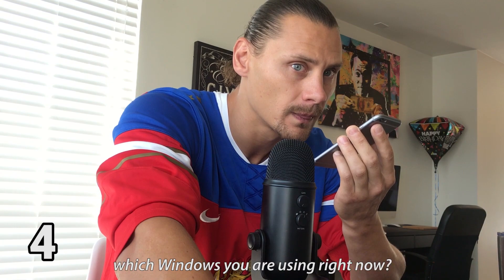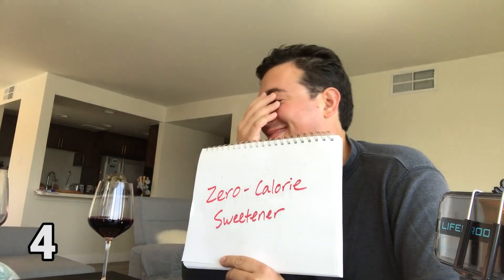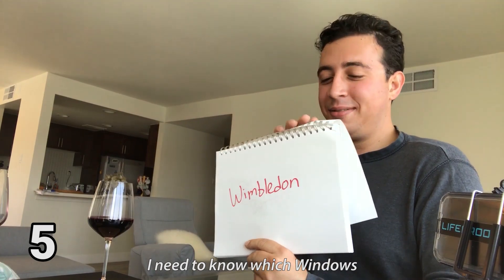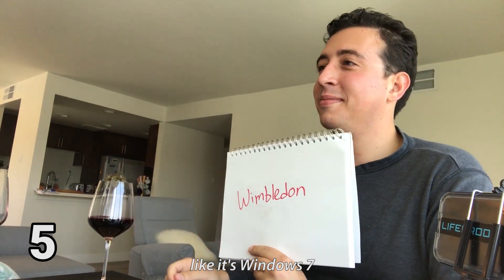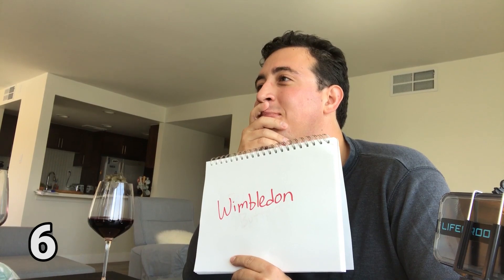Can you please tell me first, which Windows are you using right now? I'm using right now zero-calorie Wittener window, because I'm a little bit overweight. No, I need to know which Windows — is it Windows 7, Windows 8, 8.1, or 10? It's Windows 10. You know, like when you play Wimbledon? And it's like 10 to 0 when Maria Sharapova plays versus Serena Williams.